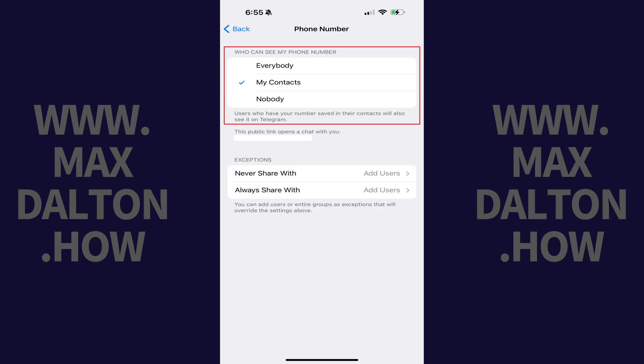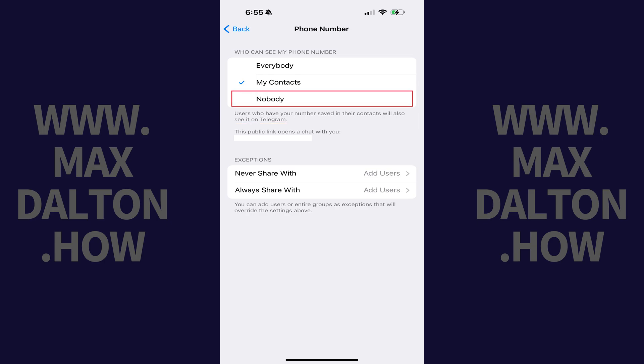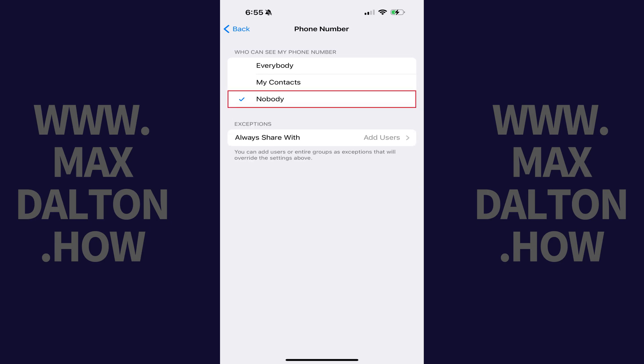Step 4. Navigate to the Who Can See My Phone Number section and then click to place a checkmark next to Nobody. Going forward, no one will be able to see your phone number in Telegram.